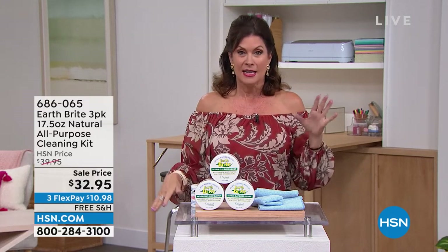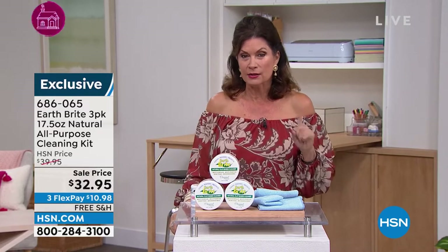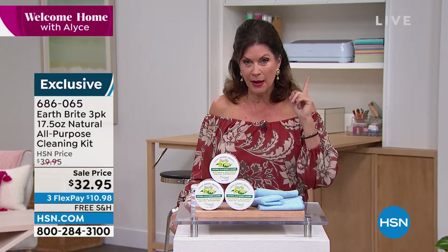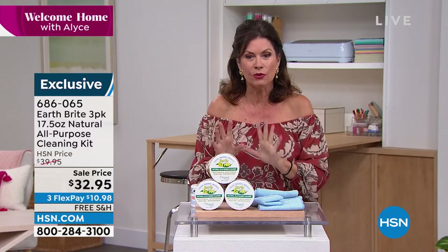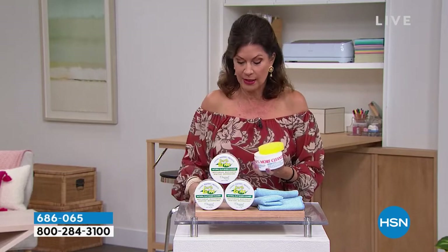EarthBright has been one of our best sellers for years and years and years. It's because it cleans, it polishes, and it protects, but it does it in a completely natural way. This stuff is amazing, and I mean amazing with a capital A.